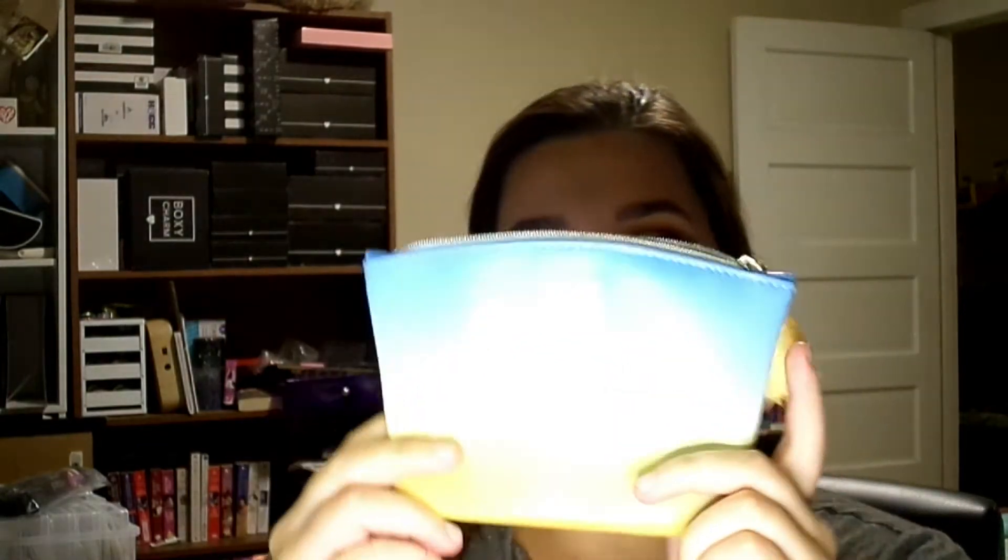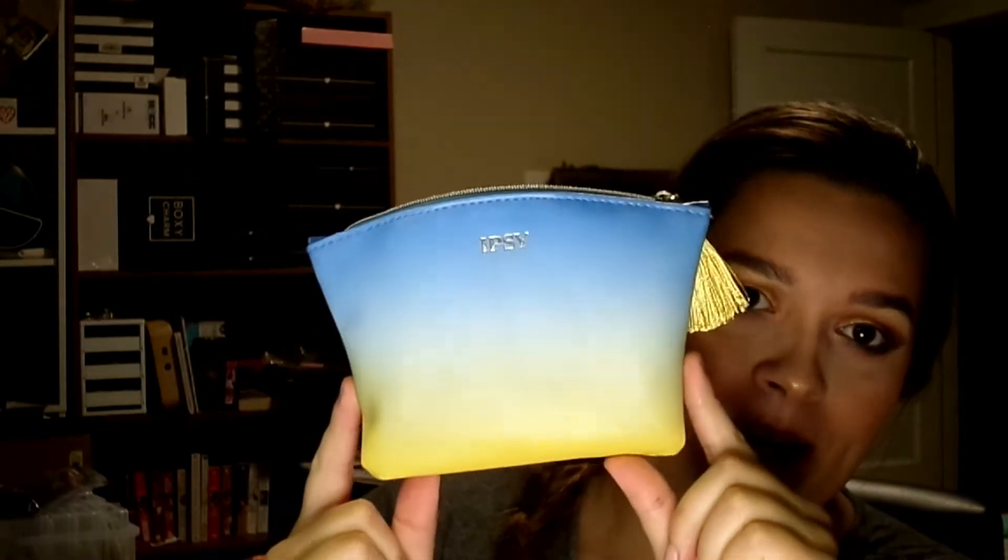I have my ultimate — this is the Glam Bag Plus — and I also have my regular Ipsy Glam Bag that I will be doing a video for later. So let's get into it, shall we? I'm going to dump out all the products because everything was in the bag already. This is our cute little adorable bag this month for Glam Plus.